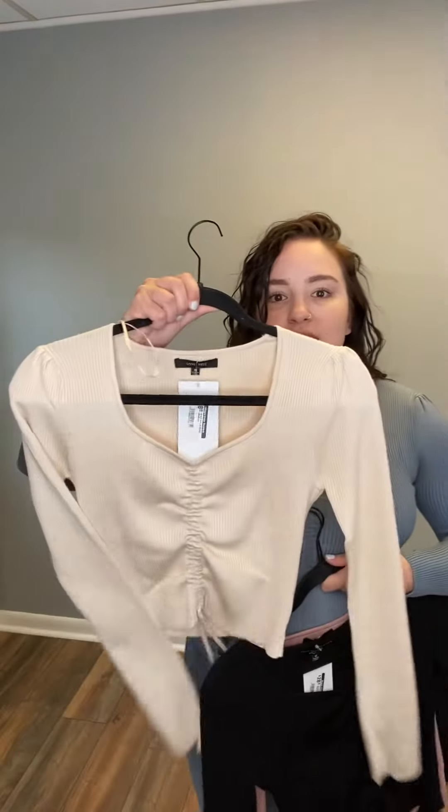I'd probably be a little more comfortable in a large, to be honest, but it does fit nicely. It comes in this beautiful color as well. We also have pink and black, so you really can't go wrong.